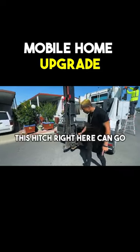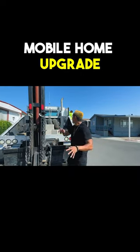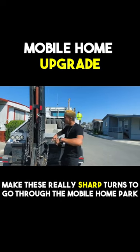This hitch right here can go up, down, left, right, and even forward and back. So that way they're able to maneuver the home to make these really sharp turns to go through the mobile home park.